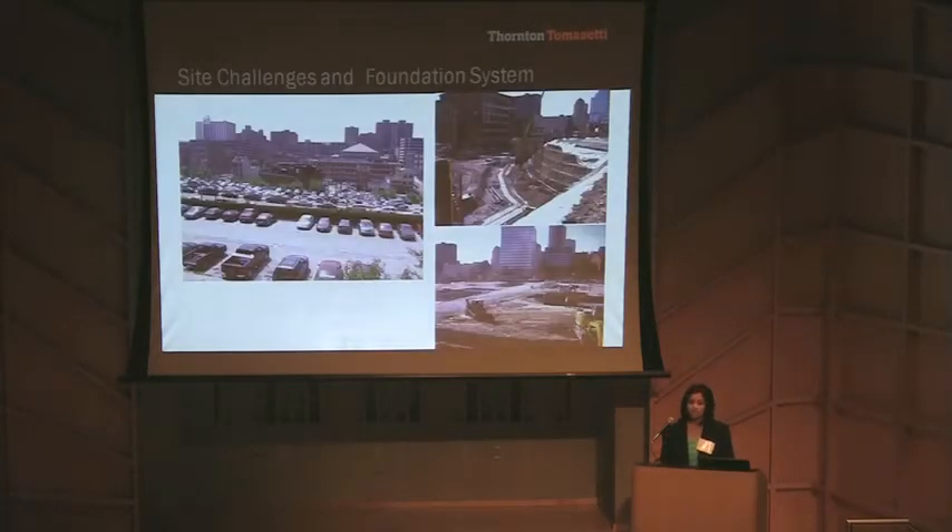One of the biggest challenges of this project was the site condition. The site is located in the heart of Pittsburgh downtown and surrounded by multiple existing buildings. Furthermore, there is an 85-foot elevation change across the site, which partly sits into bedrock on one side and drill piers on the other side.